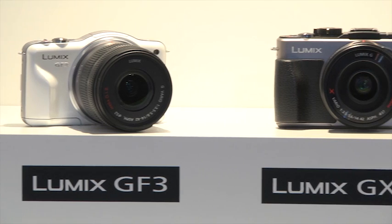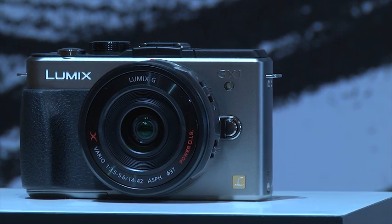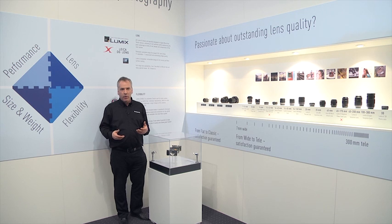Next step up, the GX1. This is more for the experienced weekend user — people who perhaps want to get a little bit more out of their camera at the weekend but still don't want to be bolted down with something that's in a traditional digital SLR type body.